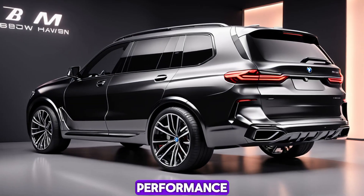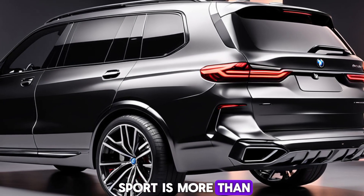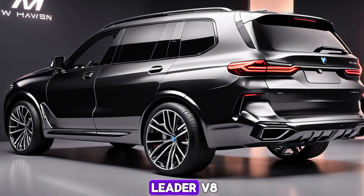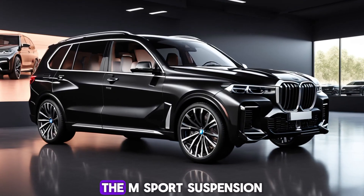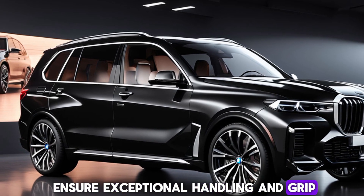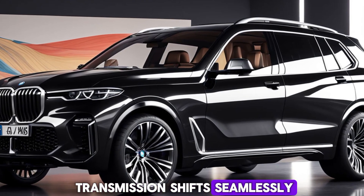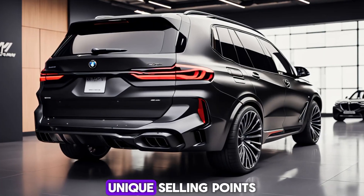Features like ambient lighting, panoramic sunroof, and advanced climate control create a serene atmosphere. But the X7M Sport is more than just a luxury cruiser. Under the hood you'll find a potent 4.4-liter V8 delivering exhilarating performance. The M Sport suspension and xDrive all-wheel drive system ensure exceptional handling and grip, making it surprisingly agile for a vehicle of its size. The eight-speed automatic transmission shifts seamlessly whether you're cruising or pushing the car to its limits.